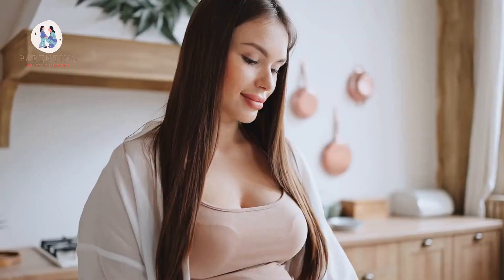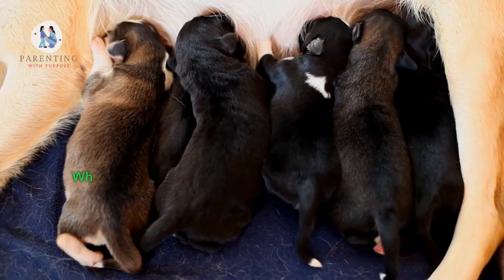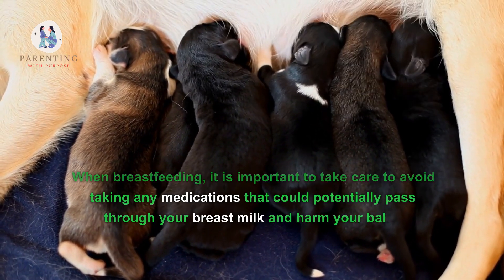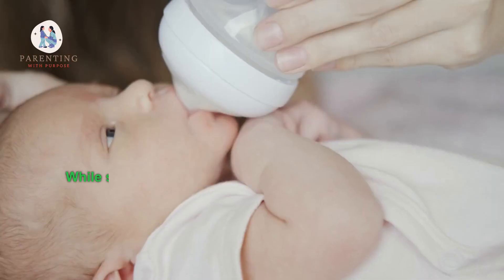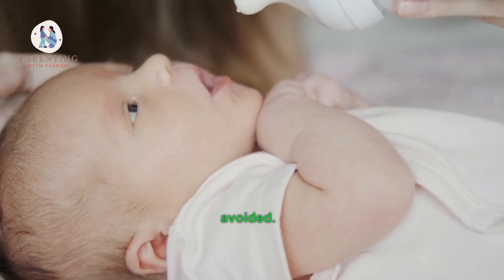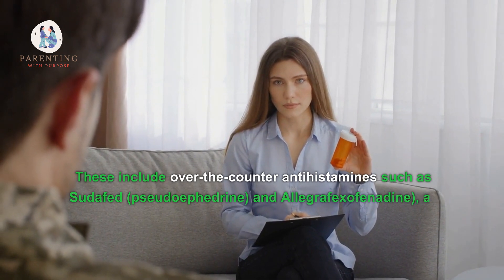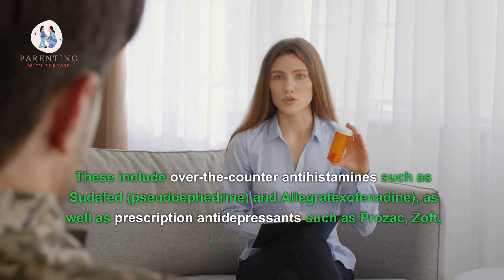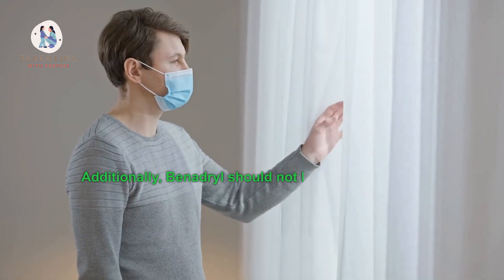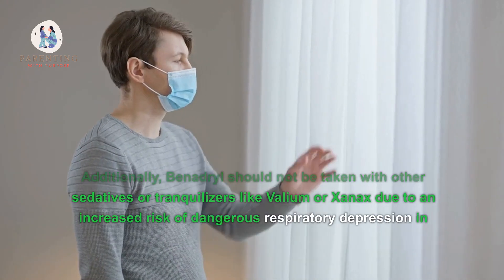Four: what other medications should not be taken with Benadryl while breastfeeding? When breastfeeding, it is important to avoid taking medications that could potentially pass through your breast milk and harm your baby. Certain drugs should be avoided, including over-the-counter antihistamines such as pseudoephedrine and fexofenadine, as well as prescription antidepressants such as Prozac, Zoloft, and Effexor.